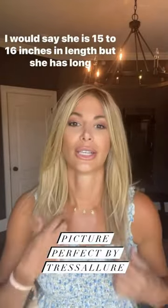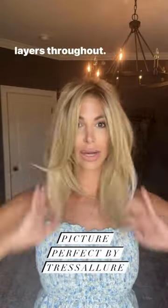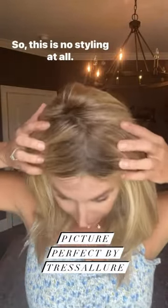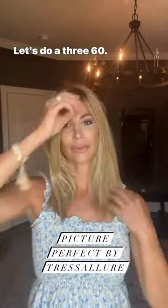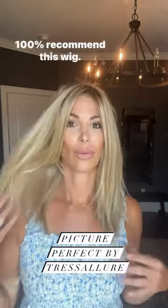I would say she is 15 to 16 inches in length but she has long layers throughout. Again this is right out of the box so this is no styling at all. Let's do a 360. 100% recommend this wig.